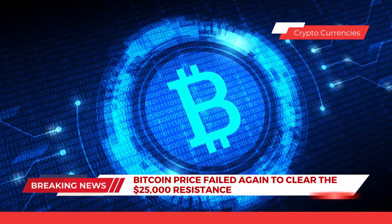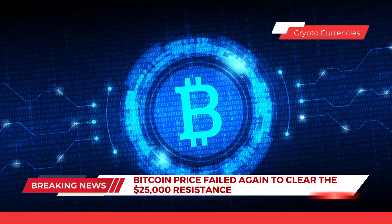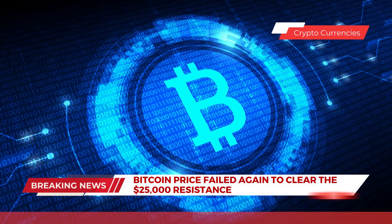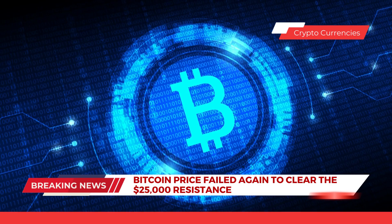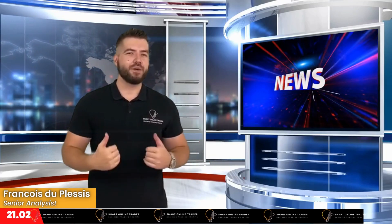Finally, let's finish things off with cryptocurrencies. Bitcoin failed again to clear the 25,000 resistance and is currently moving lower, and might soon test the 23,000 support zone. Bitcoin is still facing many hurdles near that 25,000 resistance zone, and this pair could decline sharply if there is a clear move below the 23,000 support zone.